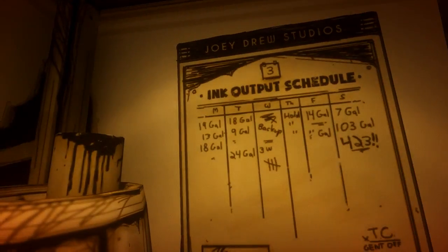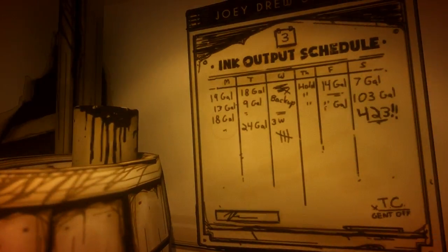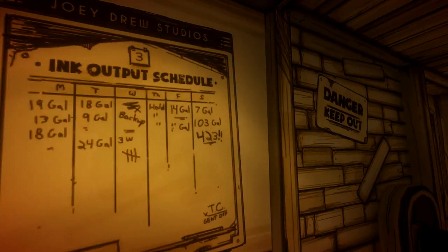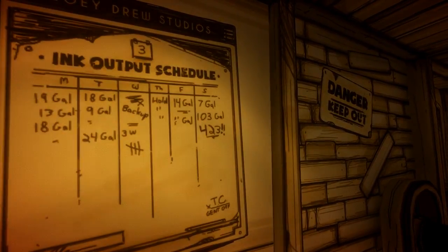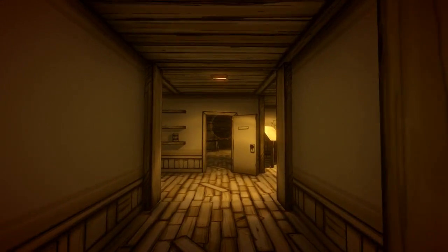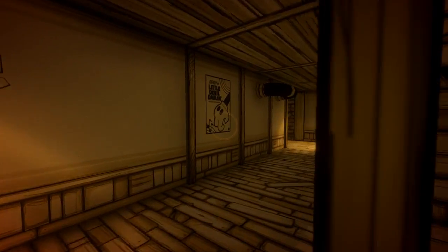Ink output — which I think means how much ink will be put into it: 19, 13, 18. And then 423. I think that's where everything goes wrong. I think we used too much ink — I think that's what happened.